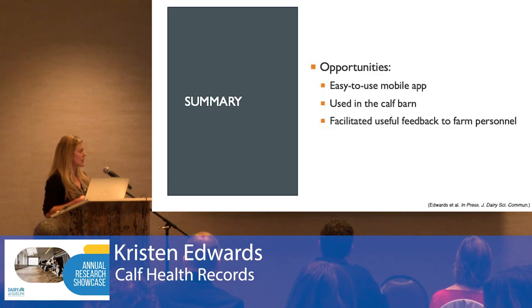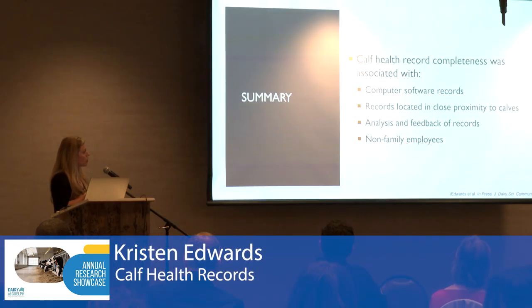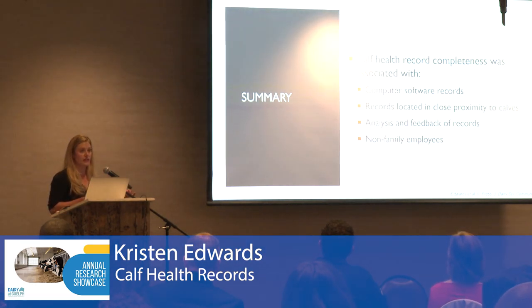For the advisors in the room, this illustrates a real opportunity to set up calf health programs for clients. In terms of computer software records, this can be as simple as setting up an Excel spreadsheet or a Google Sheets document on a computer in the calf barn, or having it mobile on an app where employees can enter data calf-side. That also helps keep records in close proximity to the calves. And lastly, this is where advisors need to close that feedback loop — take the data, report it back, and provide actionable recommendations to drive change.